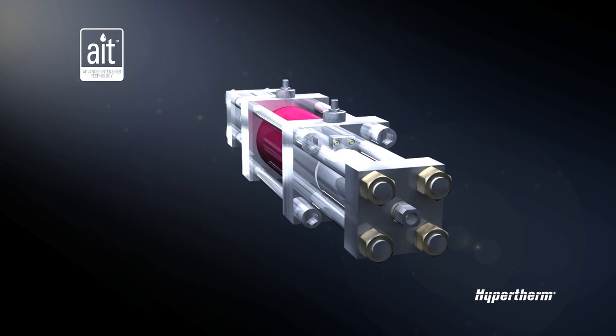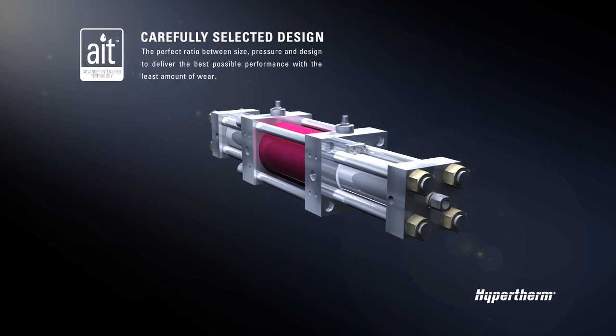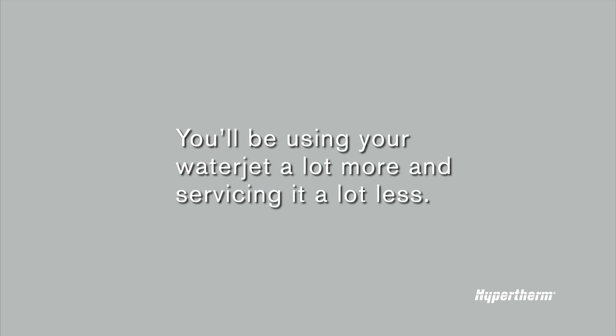When developing AIT, we dialed in the perfect ratio between size, pressure, and design to deliver the best possible performance with the least amount of wear. That means you'll be using your water jet a lot more and servicing it a lot less.